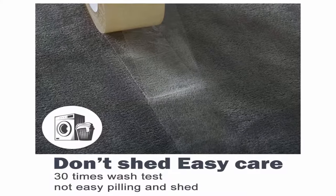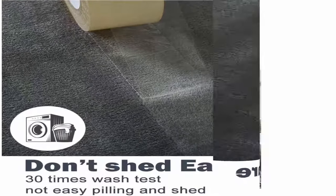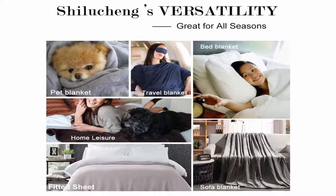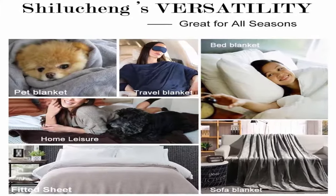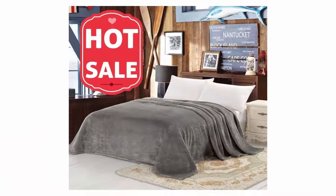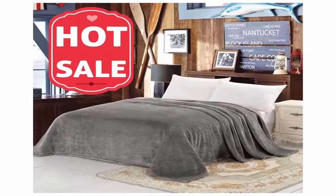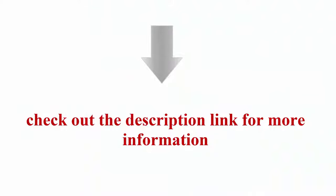Easy care: machine wash on cold, tumble dry on low. Always wash fleece alone or with other fleece blankets and clothing similar in texture to prevent abrasion. Never use bleach on a fleece blanket. Commitment to customers: just try our products and if you don't absolutely love them, let us know and we will refund your purchase price, no questions asked. Check out the description link for more information.